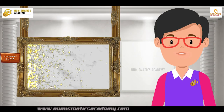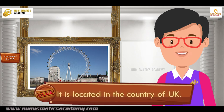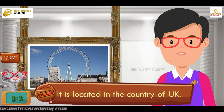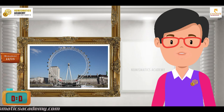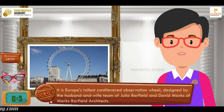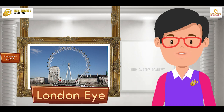Do you know what this monument is? It is located in the country of England. It is Europe's tallest cantilevered observation wheel, designed by the husband and wife team of Julia Barfield and David Marks of Marks Barfield Architects. It's the London Eye.